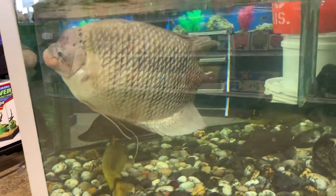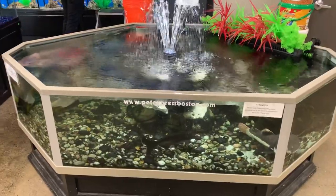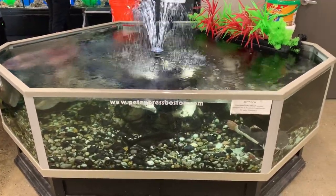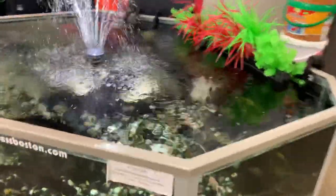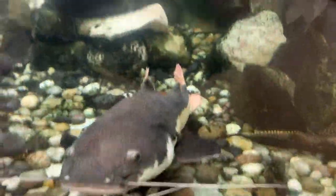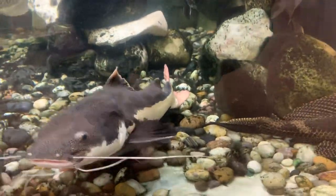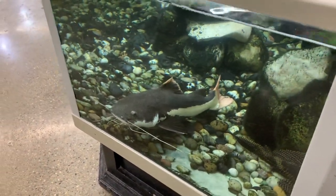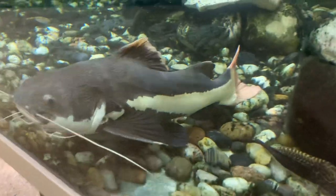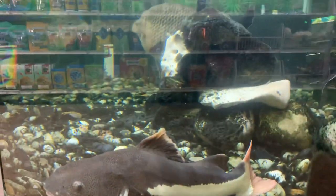Just check out this amazing pond, guys. I mean, what a beautiful pond this is — I'd say it's probably about 500 gallons. Just absolutely amazing. Check out the size of this red tail catfish, guys. This thing is just massive, absolutely beautiful. Just check out the whites and that pinkish red tail — just absolutely amazing.